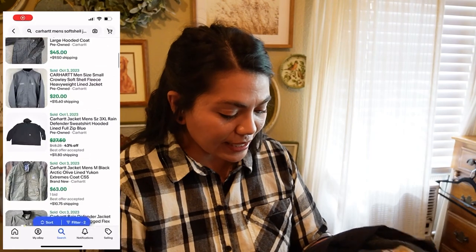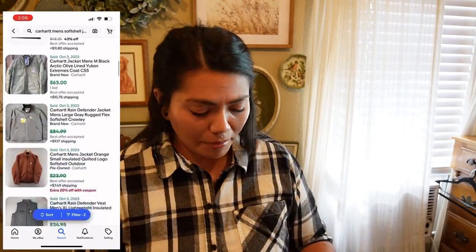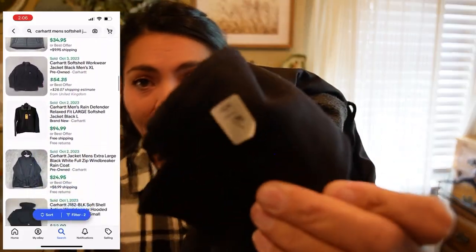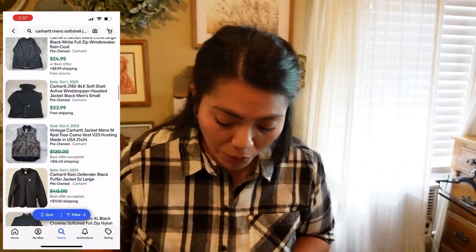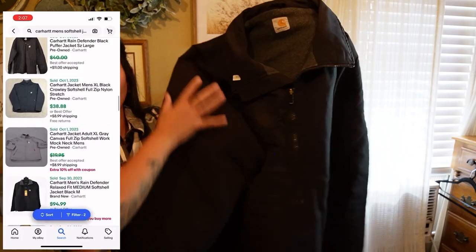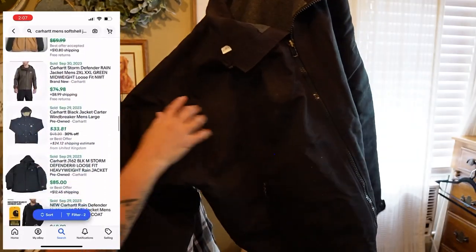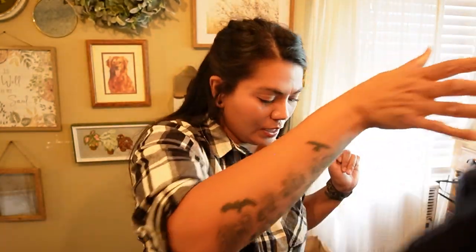Next, this was a really good deal. This is a Carhartt — the size has been cut out, but I can always go by measurements. It's a soft shell jacket, fleece lined, and it was one dollar for a Carhartt jacket, which I thought was super crazy. It is dirty — I can see stains right there — it feels thicker on there, so I'm not sure, but we'll see if it comes out clean. It feels very surfacy. One dollar for Carhartt though — that's cheaper than the bins.